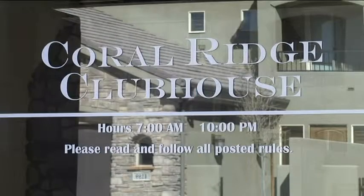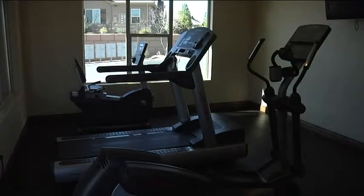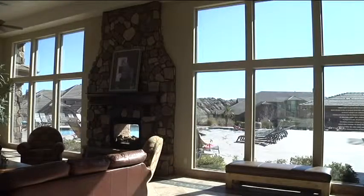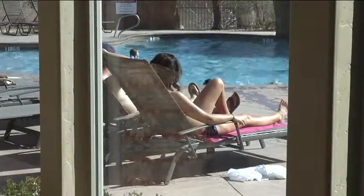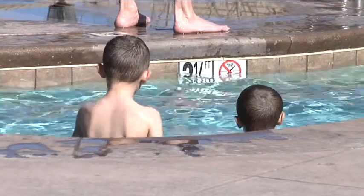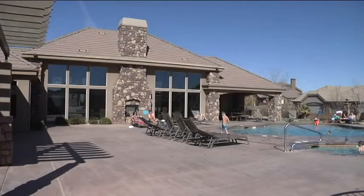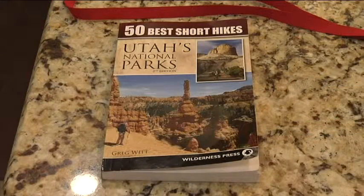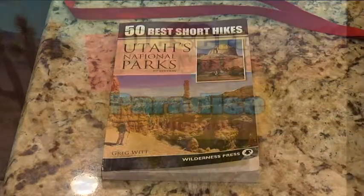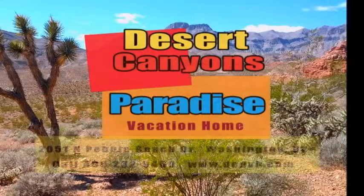Your stay includes access to the community clubhouse with fitness centre, two pools, and two hot tubs. And don't forget we're minutes away from the world's best outdoor adventures. Let your grand adventure begin at Desert Canyons Paradise Vacation Home in beautiful St. George, Utah.